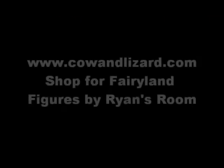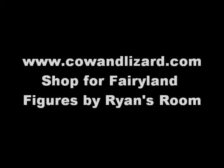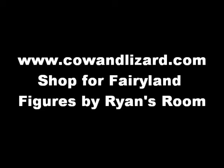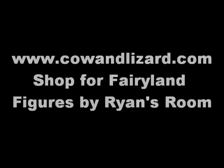Shop for Fairyland Figures by Ryan's Room. We hope you enjoyed this showcase of Ryan's Room Fairyland Figures. These items are available at our online children's toy and clothing store at www.cowandlizard.com. Thank you for your time.